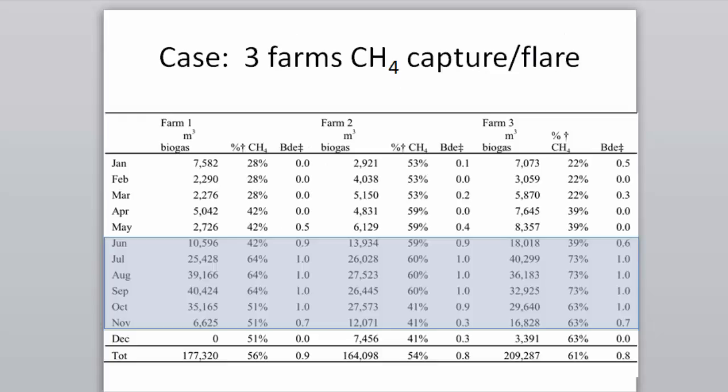Here are the three farms — farm one, two, three — with data from January to December. Big production months are June to November when it's warm and the bacteria are active. These covered storages are not heated, so methane is really produced in the warm months. In winter, with low methane concentration, you can't get enough to combust and the flare isn't working. In summer, the flare works very well. Overall the flare is working about 80% of the time.